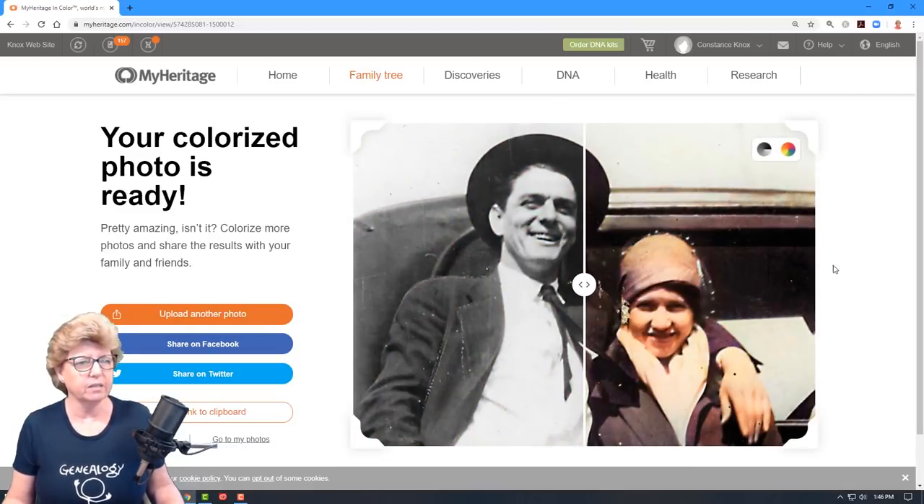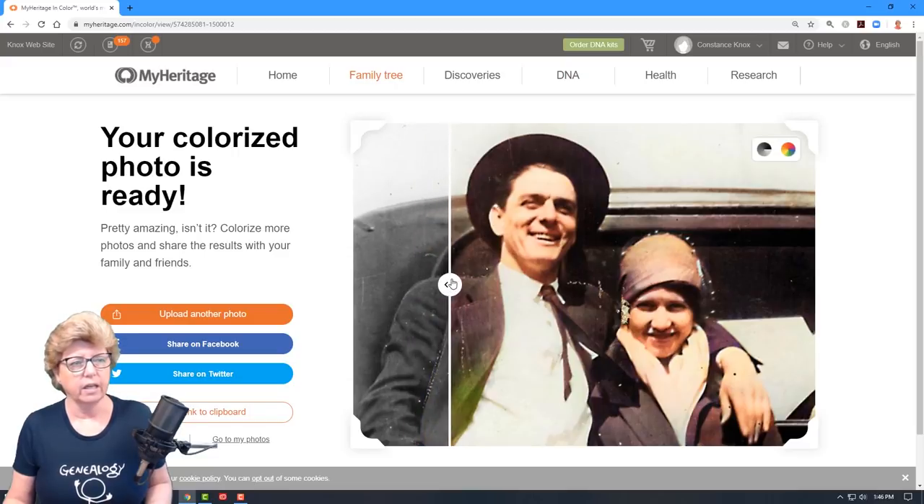Look at that — isn't that amazing? These little white dots are part of the effects from the newspaper article, but still, with a really bad quality photograph, I'm amazed at how cool that is. Basically, what it's doing is looking for face recognition and then applying facial color to the image. I've done some where the neck is actually black and white and not colorized, so you just kind of have to watch it.